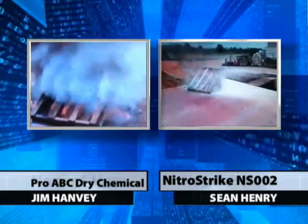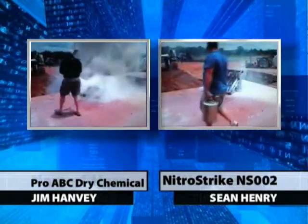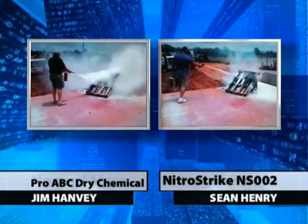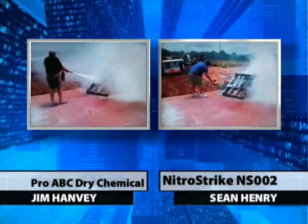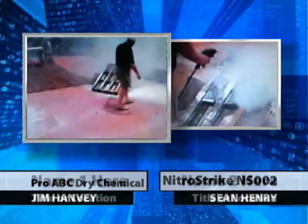NitroStrike inventor Sean Henry uses the NS002, whose safe, effective, biodegradable nitrogen-filled fire-fighting foam successfully extinguishes its fire in only 16 seconds. Jim's dry chemical extinguisher, whose materials you are warned not to inhale, runs out of material in 19 seconds. And Jim is unable to extinguish his fire.